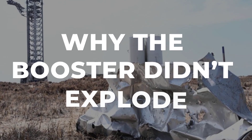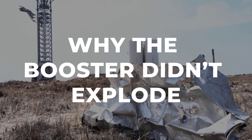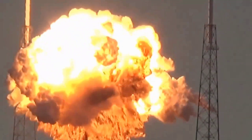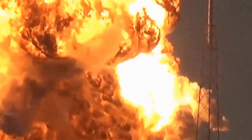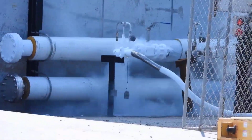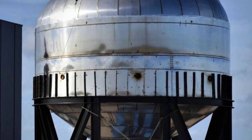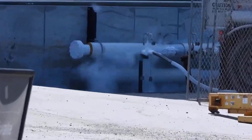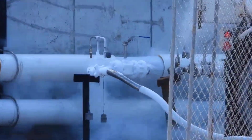To understand why this pile of scrap is a gold mine, we first have to ask why there was not a fireball. Spaceflight is volatile — typically when a rocket tank ruptures, it causes a massive conflagration. This incident was fundamentally different. It was a pneumatic structural stress test, a calculated torture session using inert nitrogen gas rather than liquid methane and liquid oxygen.